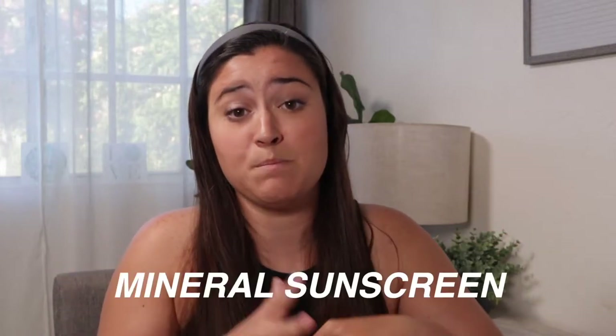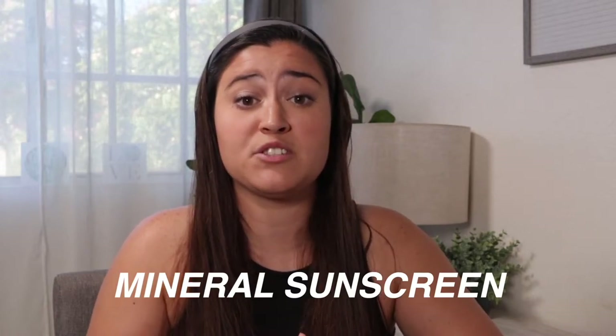If you shouldn't use a chemical sunscreen, then you need to find an alternative — and that is a mineral sunscreen. Mineral sunscreens are basically a physical barrier instead of a chemical barrier. The mineral sunscreen is definitely a better option than a chemical sunscreen and is shown to cause far less damage to reefs.